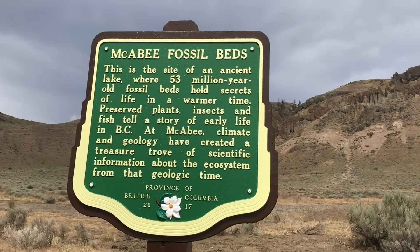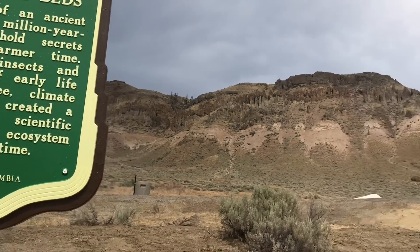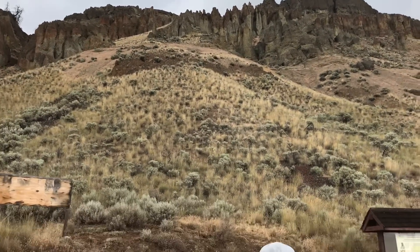51 million years ago, when the climate was warmer and we had an inland lake, as the lake disappeared, the layers were formed which left the fossils in the ground.